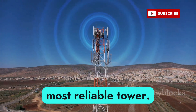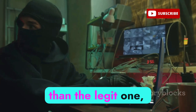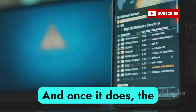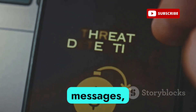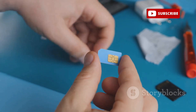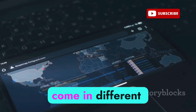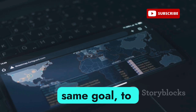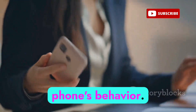Your phone trusts the strongest signal because it usually means the closest and most reliable tower. So if a hacker turns on their fake tower and it's closer to you than the legitimate one, your phone connects without hesitation. Once it does, the hacker can listen to your phone calls, read your text messages, see your real-time GPS location, and even identify your SIM and phone model — all without you ever noticing.